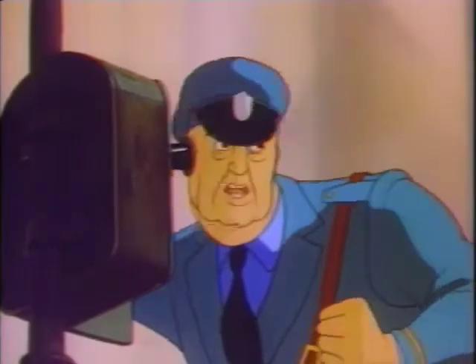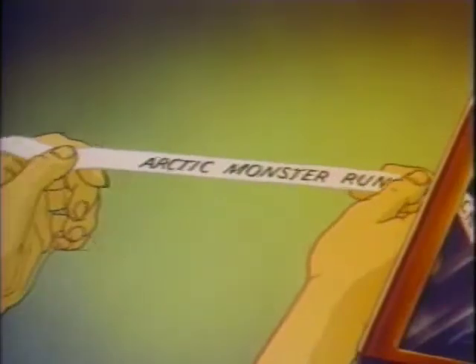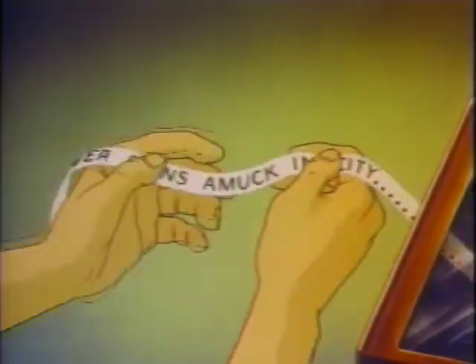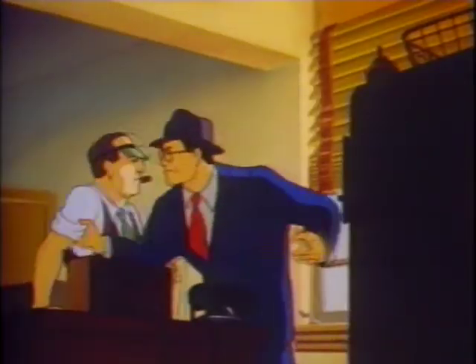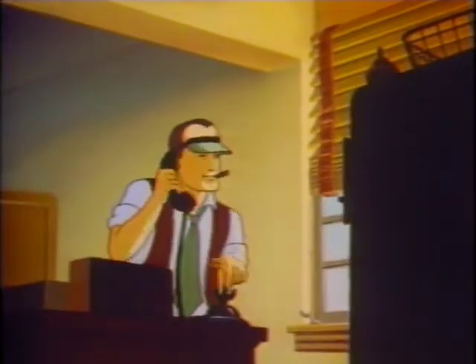I'm not crazy. Rush some men down here. Attention all cars, proceed at once. Chief, Lois is in the museum. Better get over there, Kent. Right. This looks like a job for Superman.